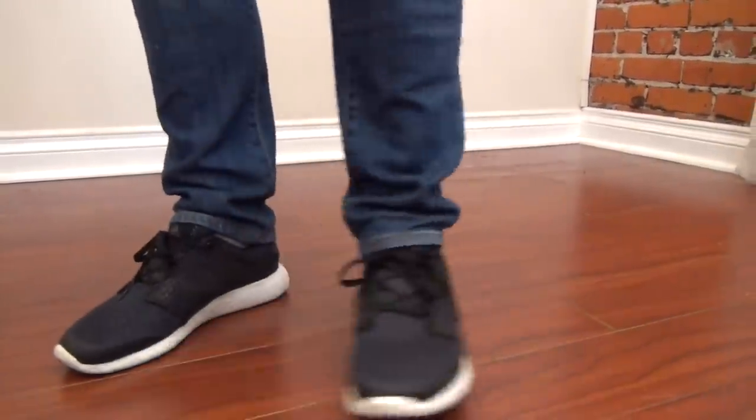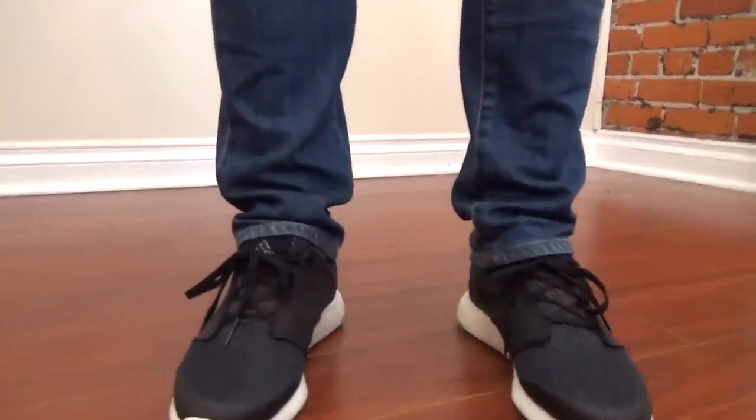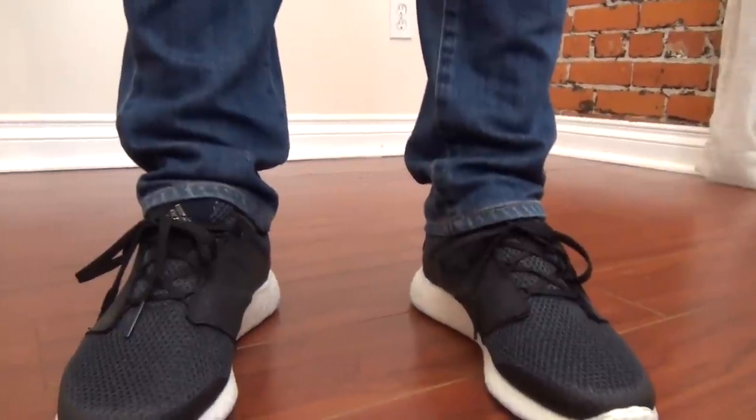Next is the length. You don't want your jeans too long or too short. You definitely want at least one break, maybe two. Any longer and they start to billow over and look sloppy. Any shorter and it's like floodwaters — not a good look.